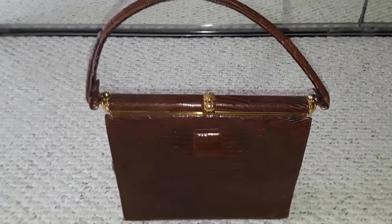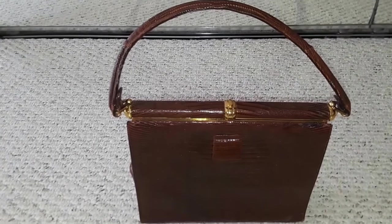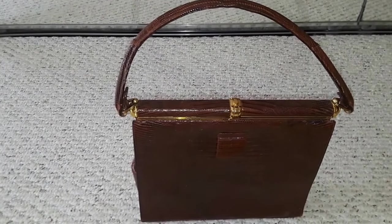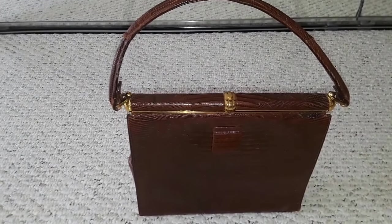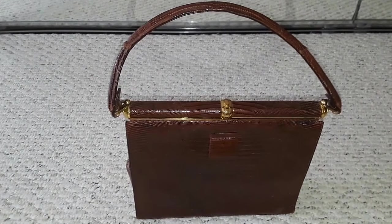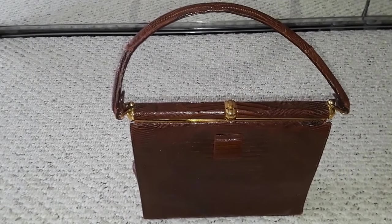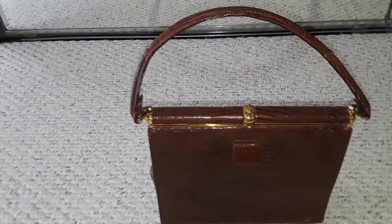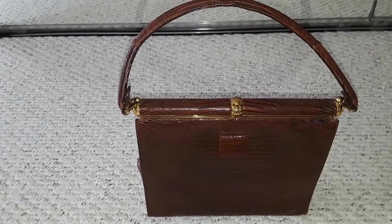This is a vintage Saks Fifth Avenue bag from a designer called Lucille de Paris. Lucille de Paris bags were created by Charles Hahn and his wife Lucille. They founded a company in Paris during the 1930s and then moved to New York City during the mid-1940s, so it's safe to say this could date as early as the 1930s to 1940s.